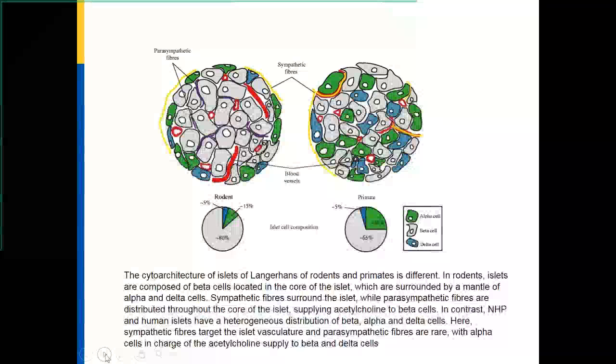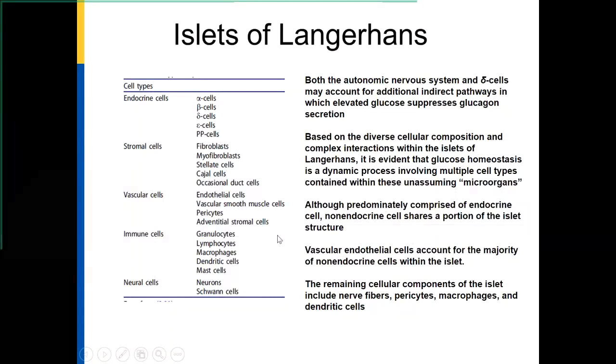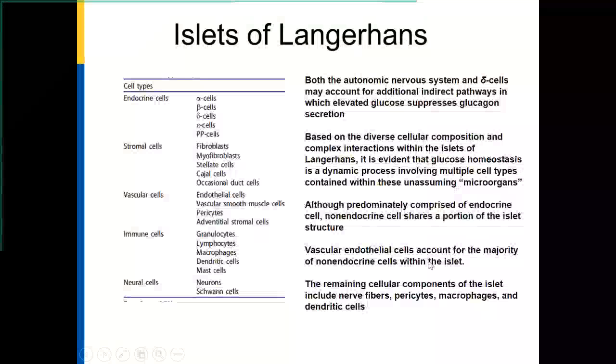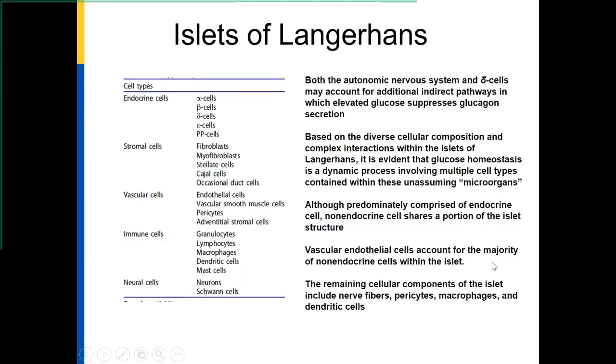The islets have endocrine cells, stromal cells, vascular cells, immune cells, and neural cells — all important for maintaining normal function. Both the autonomic nervous system and the delta cells account for additional pathways to regulate glucagon secretion and insulin secretion. Glucose homeostasis is a dynamic process and multiple cell types contained within these unassuming micro-organisms are what really regulate glucose metabolism. A key component is the vascular endothelial cells, which has been an interest here in Louisville for a long time, including now with the work ongoing by Bala and others.